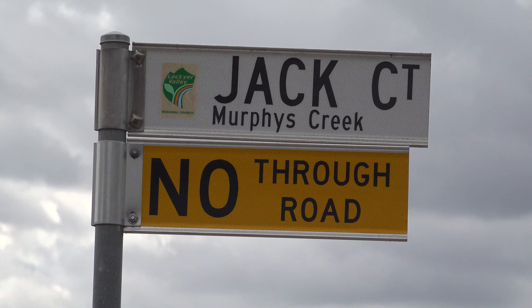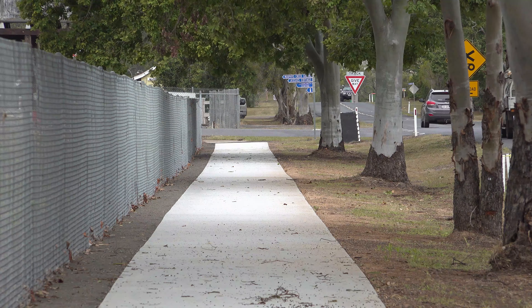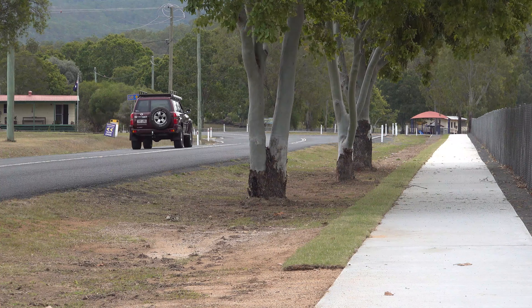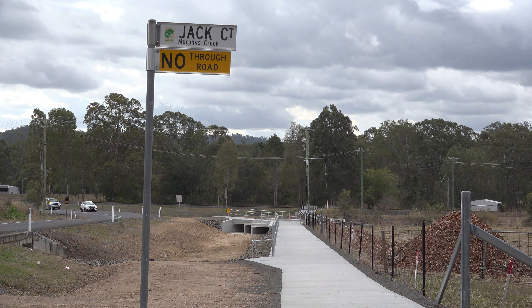The residents here in Jack Court approached council about the need for a footpath for the school children, because there was really nowhere for them to walk along the edge of the road. So through our Scenic Valleys Regional Road Group we were able to get some funding through the TIGS scheme, which is the Transport Infrastructure Development Scheme, so we're very grateful to the state government for funding towards this project.